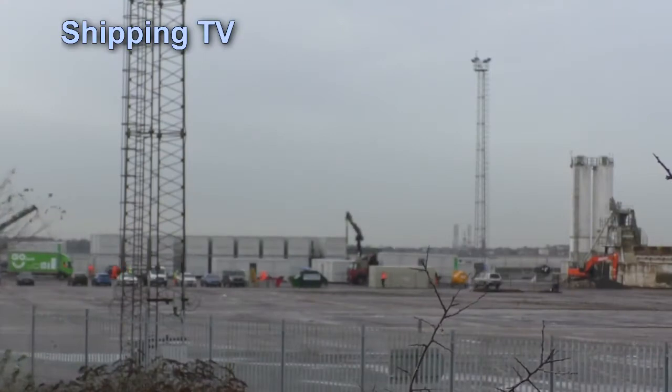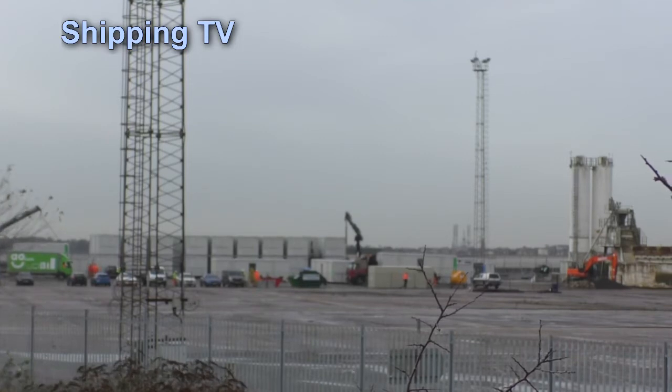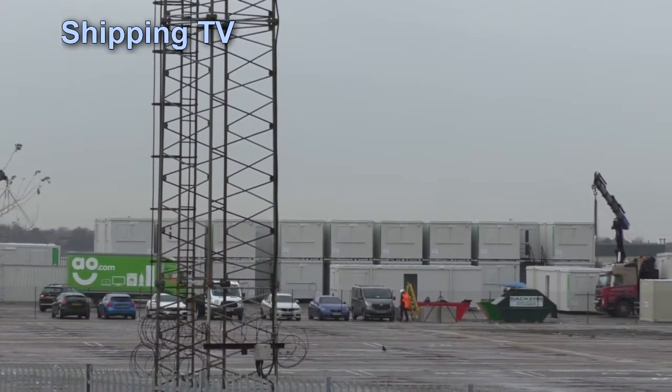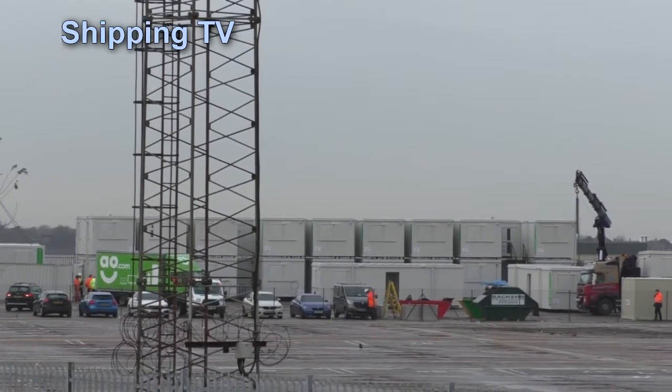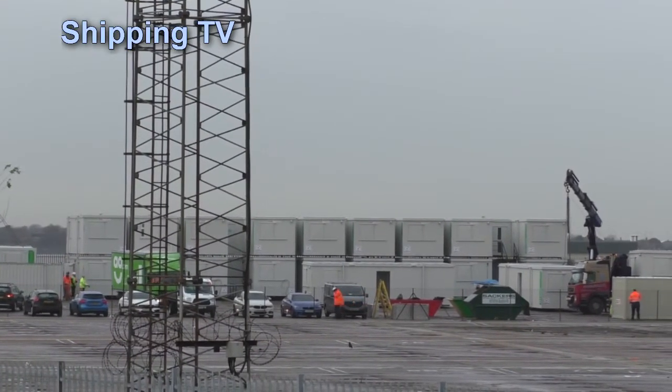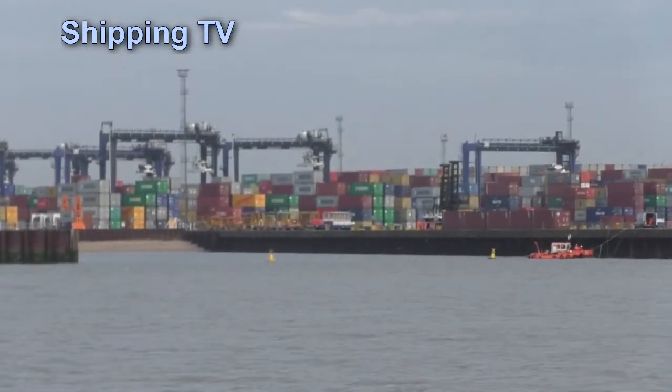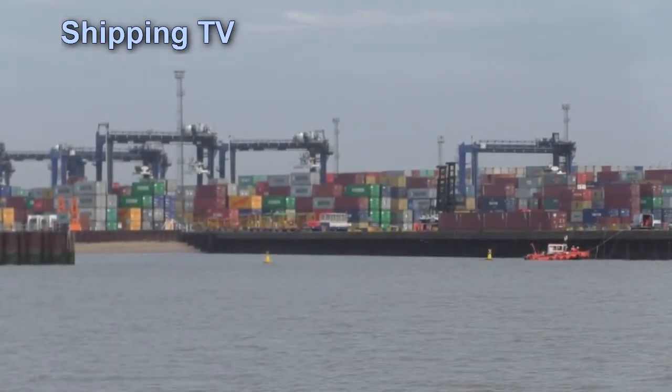Completion of the new container yard, which will comprise 10 container blocks and allow 6 high stacking, is scheduled for early 2019. The yard will add 18,000 TEU of stacking capacity to the 130,000 TEU already available at the UK's largest container port.